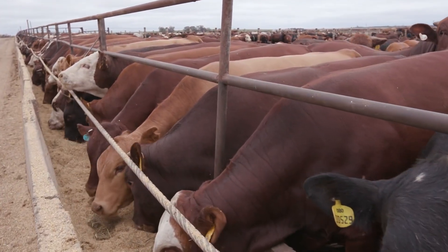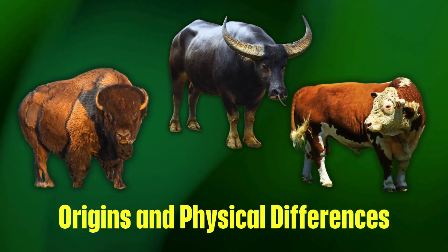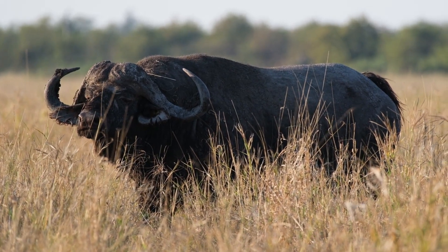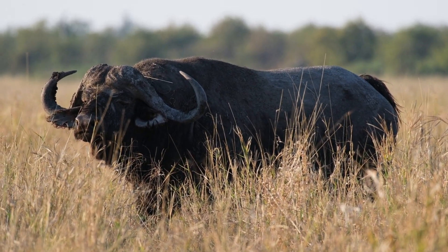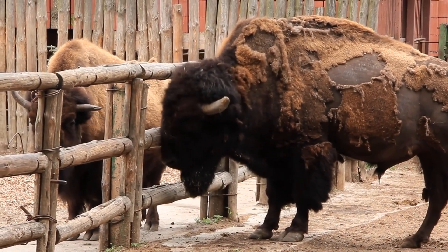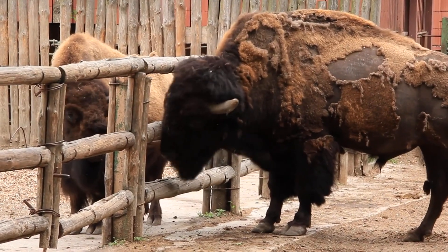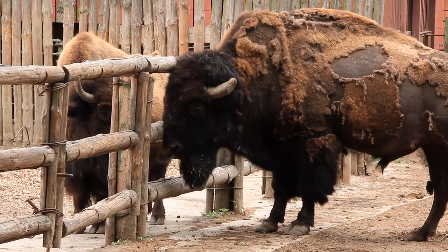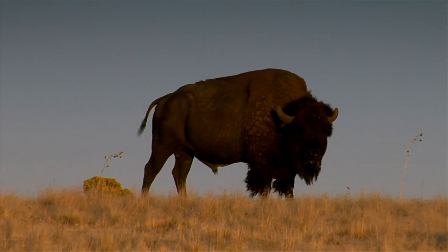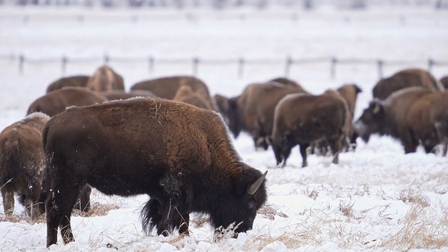Let's start with the basics. What are the key differences between bison, buffalo, and beef cattle? The names are often used interchangeably, but they're entirely different animals. Bison — American and European — are native to North America and parts of Europe. They are instantly recognizable due to their large hump, thick coat, and massive heads. Their muscular build and dense fur allow them to survive in extreme cold, making them ideal for regions with harsh winters.